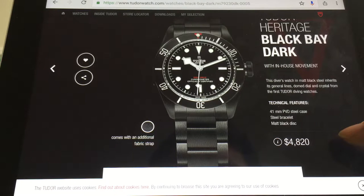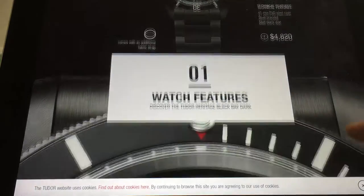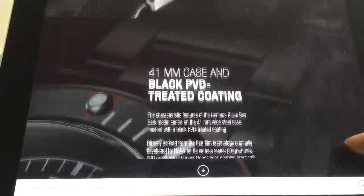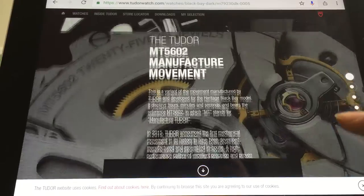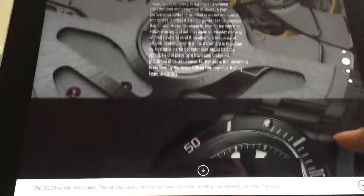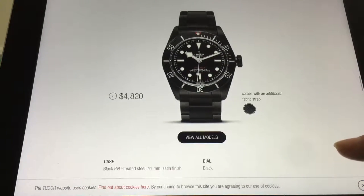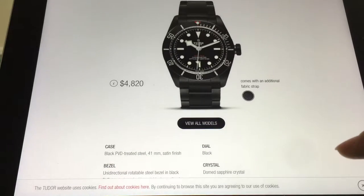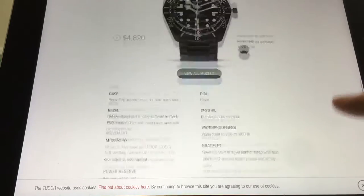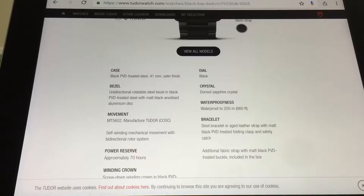Okay, it's got a little bit of writing on it — it's trying to harken back to the Submariner, double Red Sea-Dweller kind of thing. I wouldn't say gimmicky, but I know what they're trying to do. It's a nice watch, beautiful. $4,820.